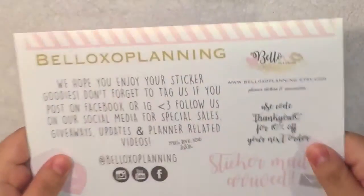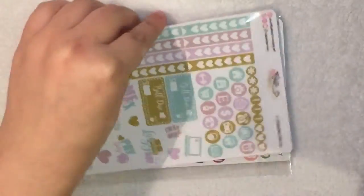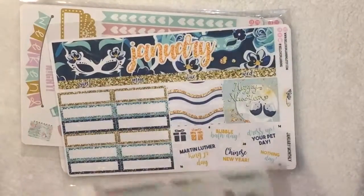It comes with this cute paper. I don't know if you can tell, but this paper is like shiny — it has like a goldish sparkle to it. It's super cute and it's pink. So I got these: two weekly kits, a monthly kit, and some little ones. Let's start with the little ones.